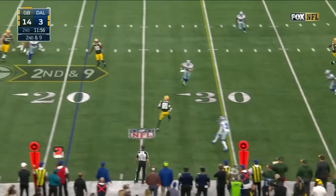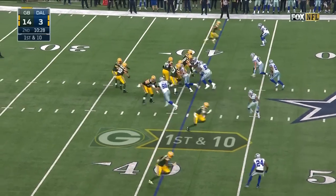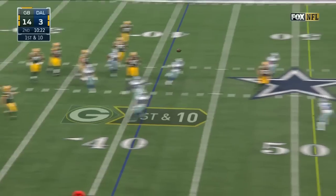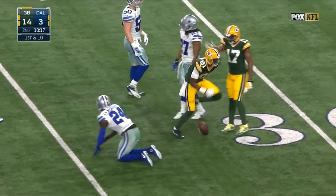Second down and nine, pass to Allison — he's there to grab it for a first down. Both came on third down. Here's Rodgers out to his right, pass is caught by Allison, and the rookie is good inside the 35.